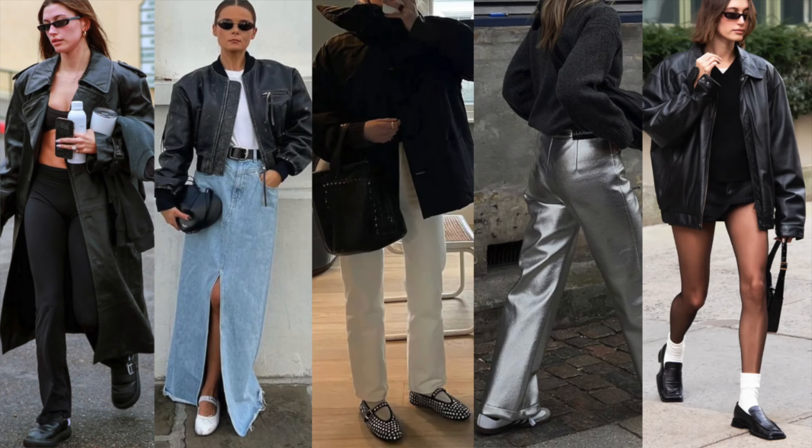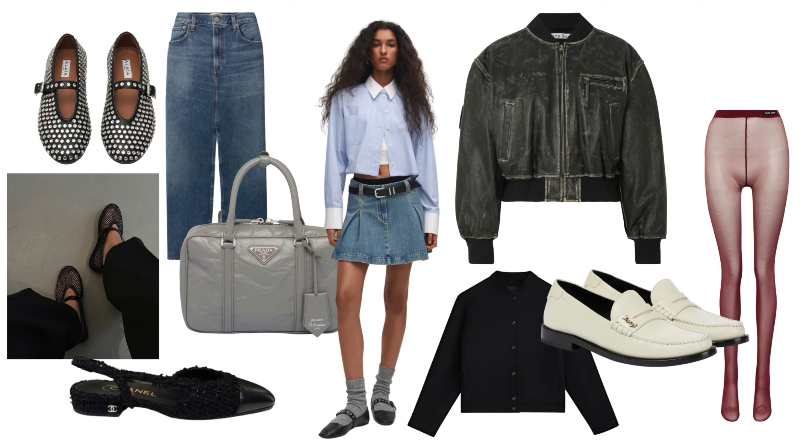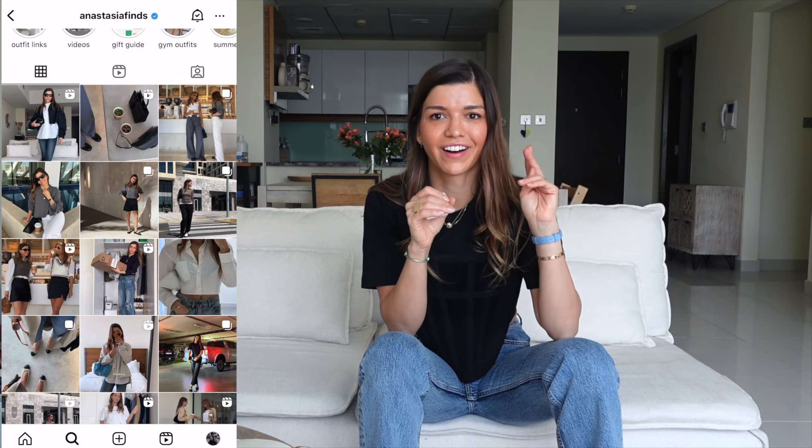Hi guys, how are you? I hope you're all well. In this series I want to show you things that I found on the high street. I tried to curate them as 10 kinds of trends and variations of things that you could have, so you'll just have to watch this video. Please support me and give me a thumbs up if it's something that interests you.